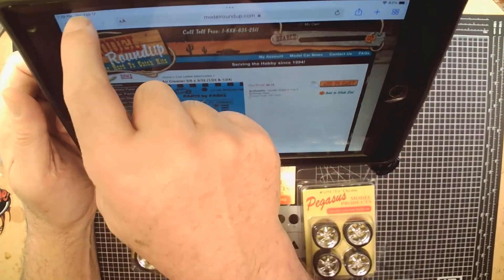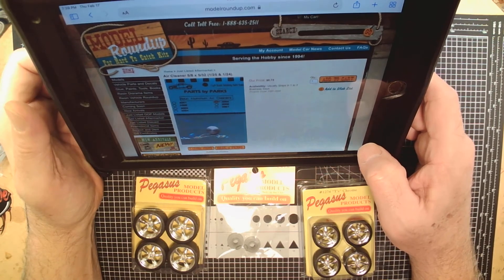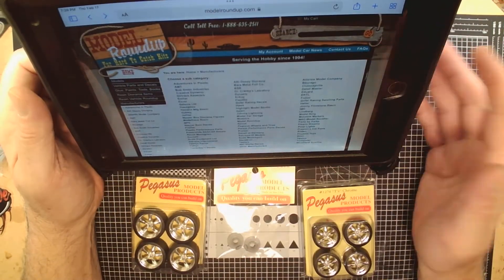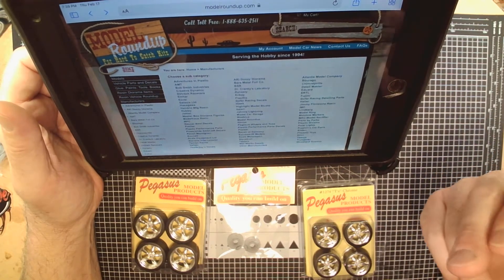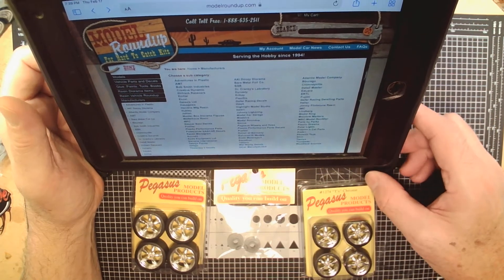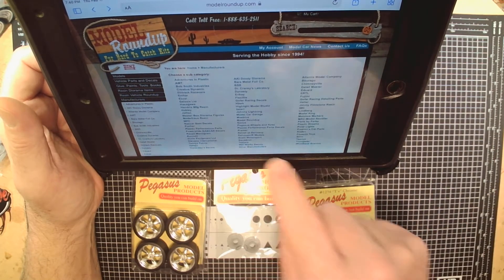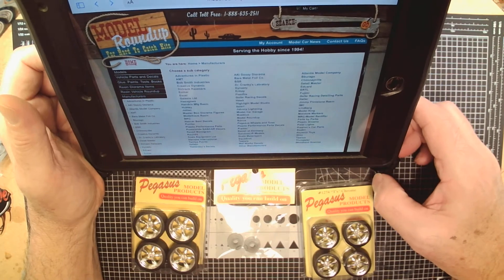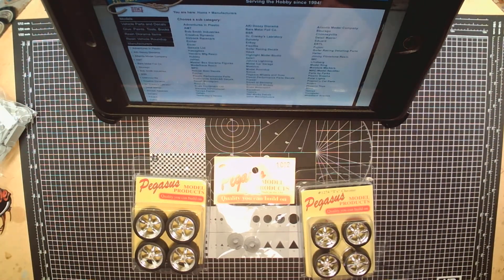Model Roundup keeps most of this stuff in stock — I've never really run into a backorder situation with them, and it's quickly at my front door. You can get kits from them, Jimmy Flintstone resin bodies, Gopher Racing decals, Power Slide NASCAR decals. I ordered some new decals just last night. You can also get Slicks decals and the Novus polish line from them. Just an excellent company — I really enjoy dealing with them at shows, and they treat me well.